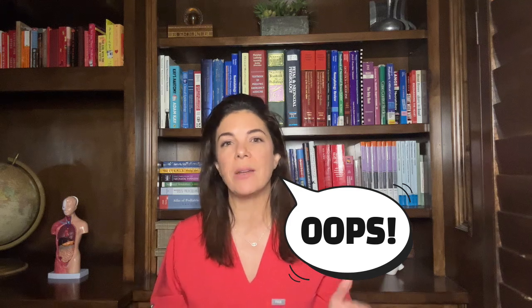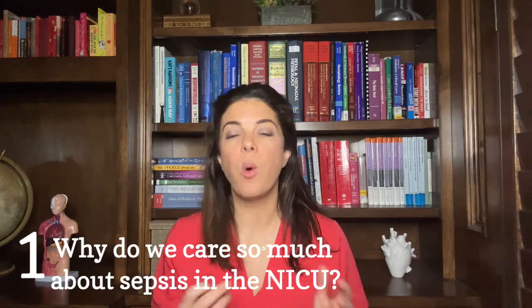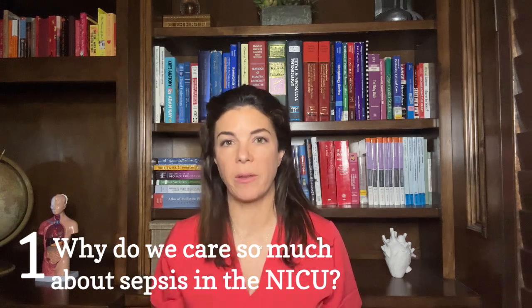Because these videos can be long, we've broken it down into three different parts of six points each. Let's start with point number one: why do we care so much about sepsis in the NICU?